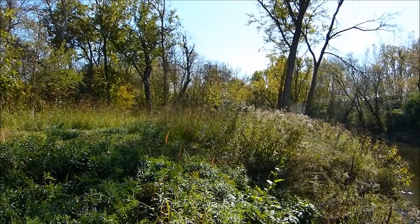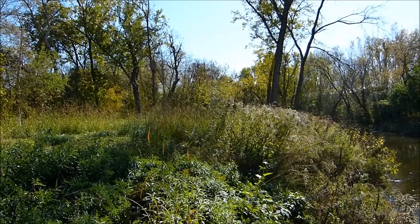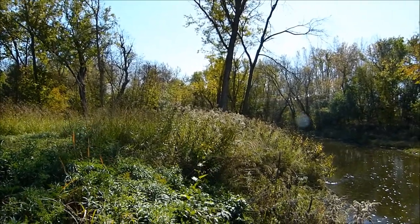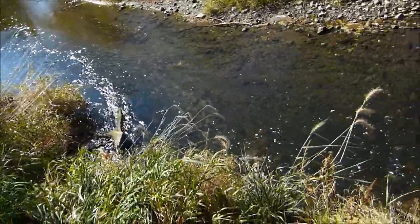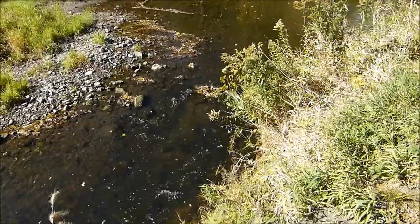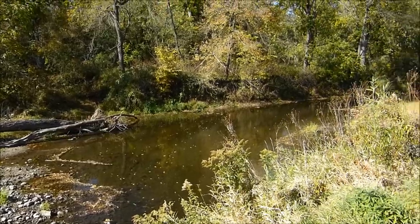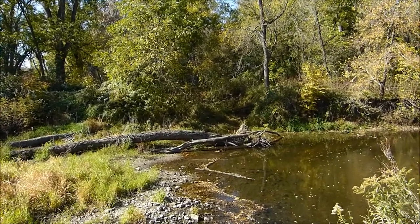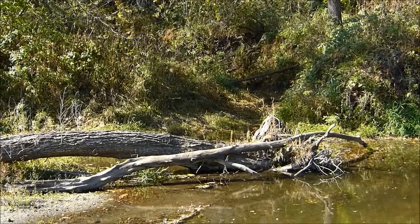I've walked down about a block or so - short blocks, not long blocks at all. This is the Zumbro River at this point. Right here it looks like a creek - that's our river. And then it goes back out this way. Right at this point if you look across, that's the creek - that's what I'm told is the Roscoe Creek.